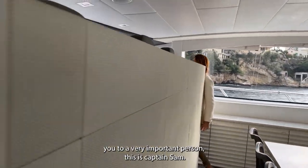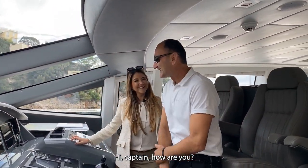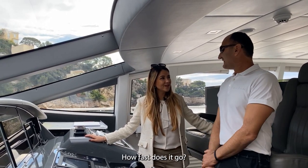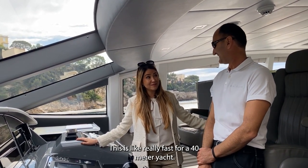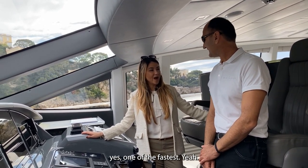I want to introduce you to a very important person — this is Captain Sam! It's such a fun boat, isn't it? And I heard it goes really fast — how fast does it go? About 40 knots top speed! Wow, 40 knots guys — this is really fast for a 40-meter yacht. It's one of the fastest in its class!